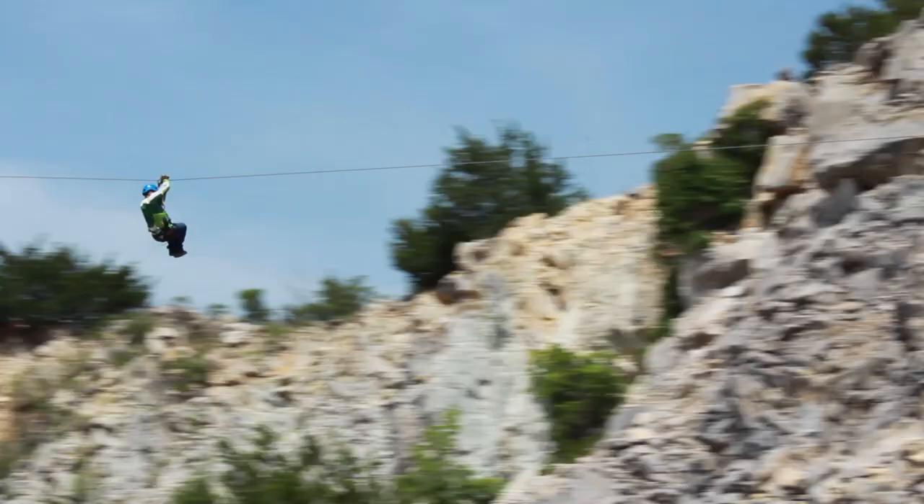Well, we had this property for quite a while and I had done some ziplines in other states and I decided, why can't we do that here in Oklahoma? So we put it up and we've been going for five years.